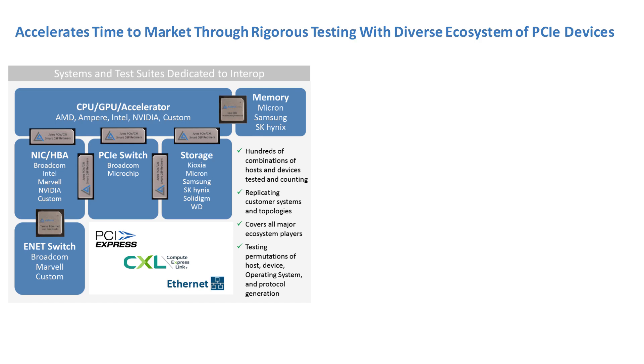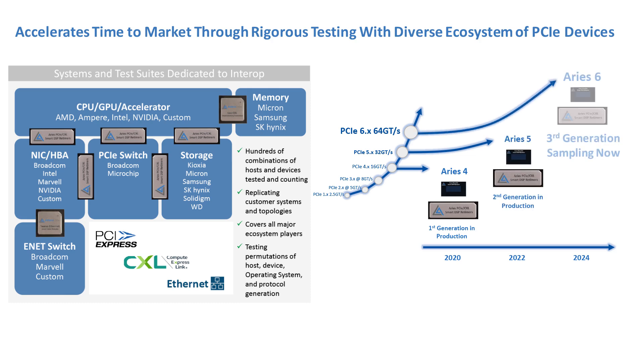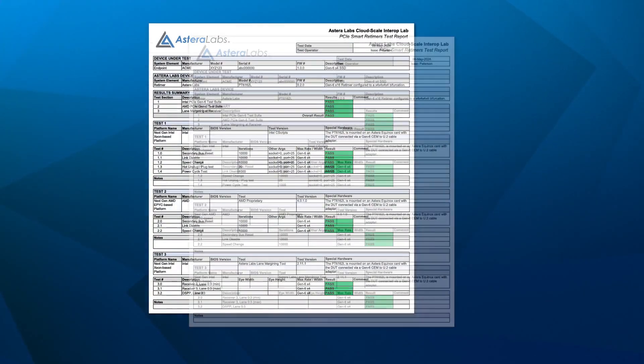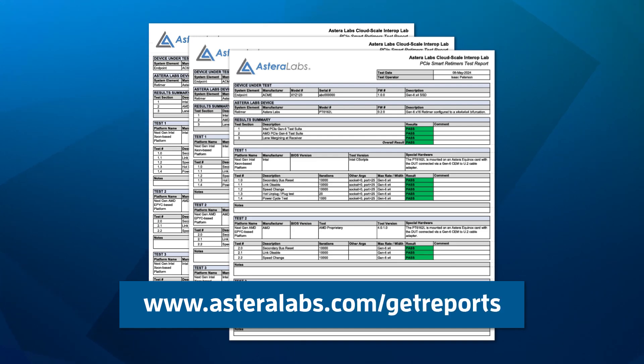We have supported our customers' interoperability needs with the CloudScale Interop Lab through two generations of our retimers, Aries 4 and Aries 5. Now, with Aries 6, our third-generation retimer, and the enhanced capabilities of our CloudScale Interop Lab, we will continue to enable quick, robust deployment of PCIe 6.0 platforms for our customers. So reduce your design challenges and get started today. Don't forget to request the latest interop report with Aries Smart DSP retimers from AsteraLabs.com/get-reports. Thanks for watching, and keep a lookout for more great things from Astera Labs.